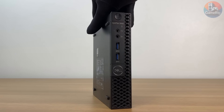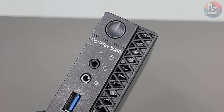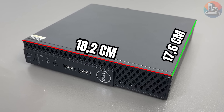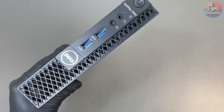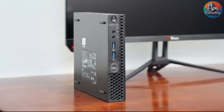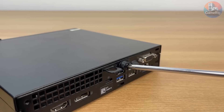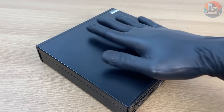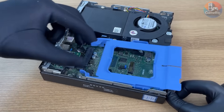This right here is the Dell Optiplex 3060 Micro. It measures just 18.2 by 17.6 by 3.6 centimeters and weighs around 1 kilogram — literally lighter and smaller than most of the GPUs on my desk. This thing was never designed for heavy workloads. It was built for simple tasks: browsing the web, watching YouTube, maybe running a few office apps. So of course, it's going to have some limitations when it comes to gaming.